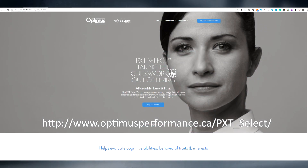Take the guesswork out of hiring by using the PXT Select assessment to hire the right person for the job.